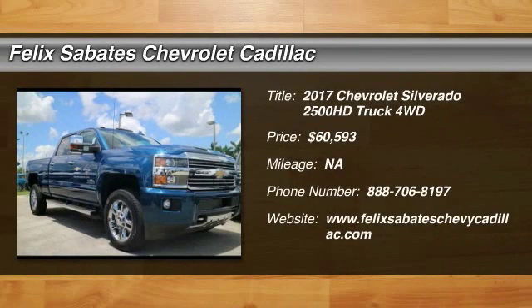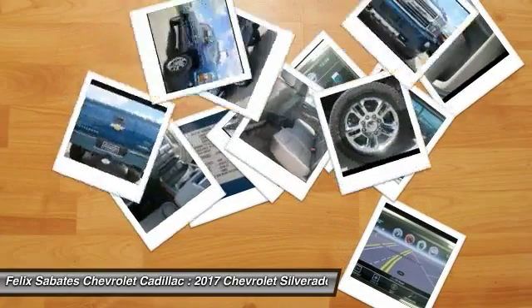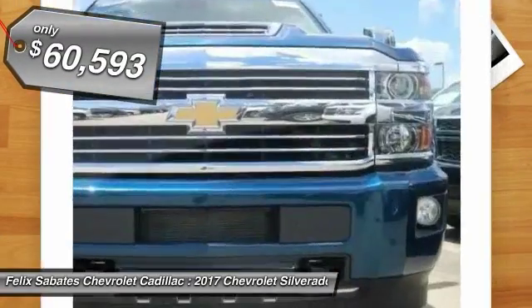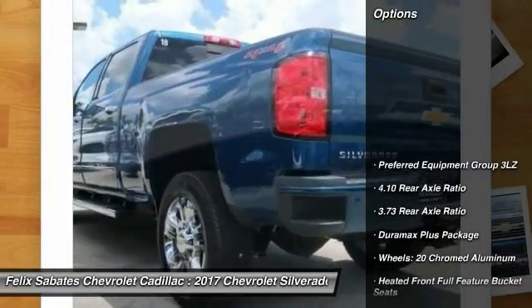2017 Silverado 2500 HD. This pickup truck pulls unlike any other and is priced below $65,000. Here are some of this vehicle's great options.